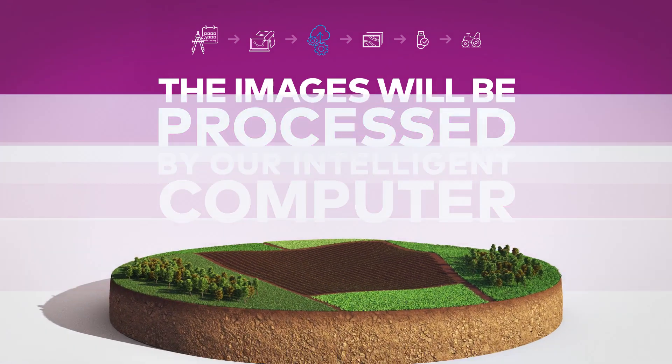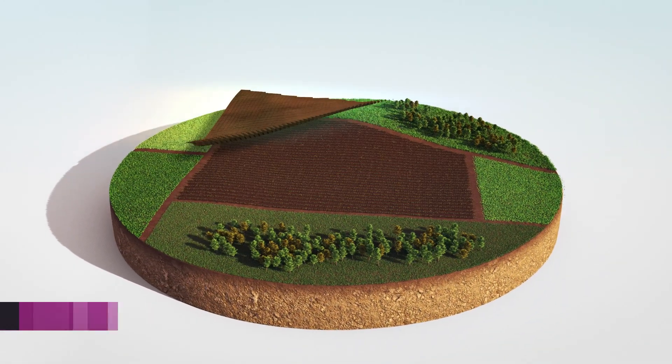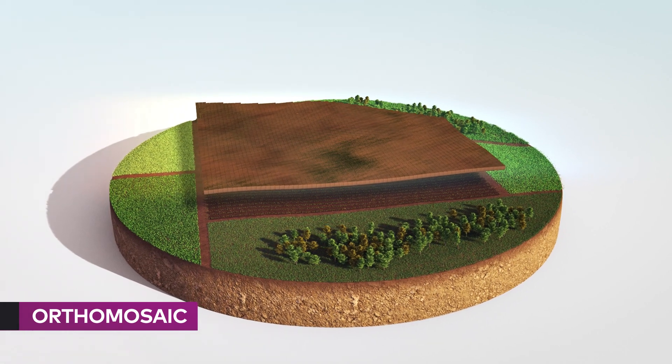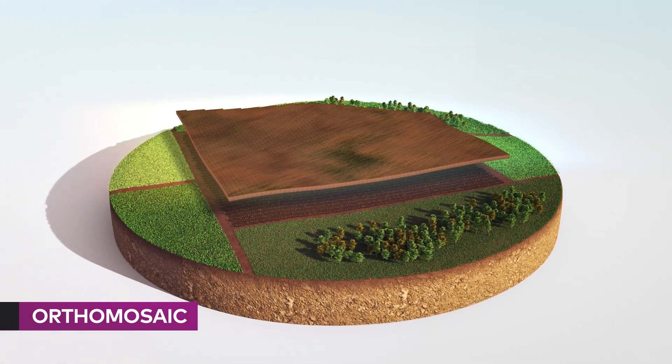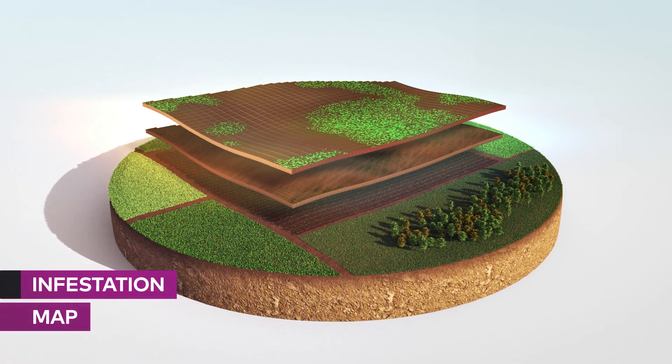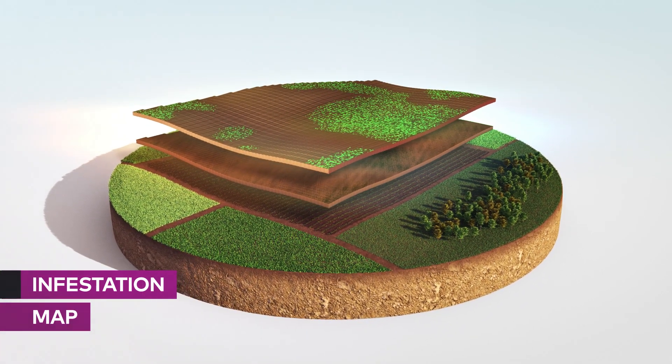The processing generates four maps. The first one is the ortho mosaic, which converts the collected photos into a single high-resolution image. After that, the infestation map differentiates by color the weeds, the soil, and the straw coverage.